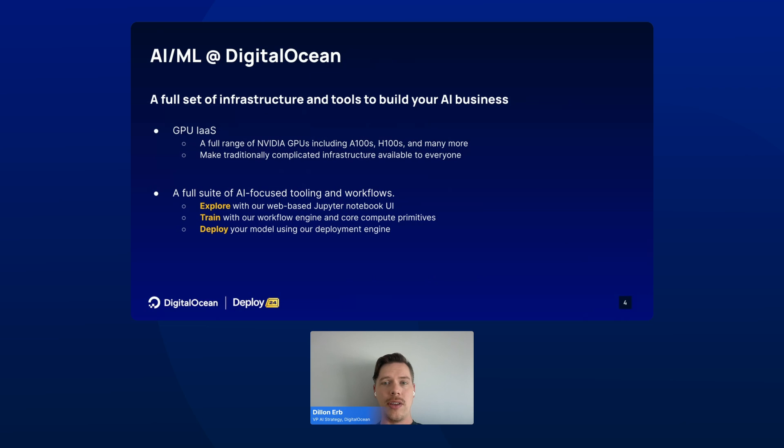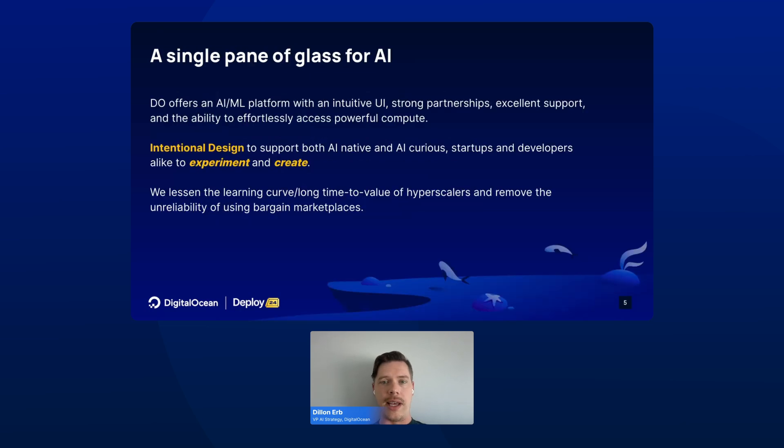At DigitalOcean, our goal is to bring a single pane of glass to AI. This means building both an intuitive UI, where we offer strong partnerships with community resources, as well as our excellent support. Through intentional design, we support both the AI native and the AI curious, including startups and developers alike, to both experiment and create with AI models.